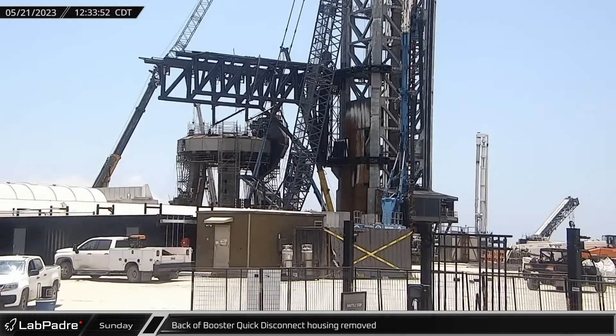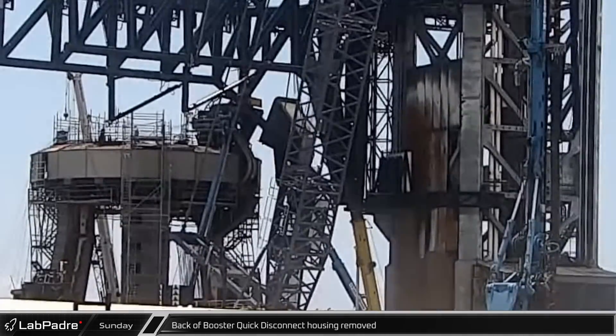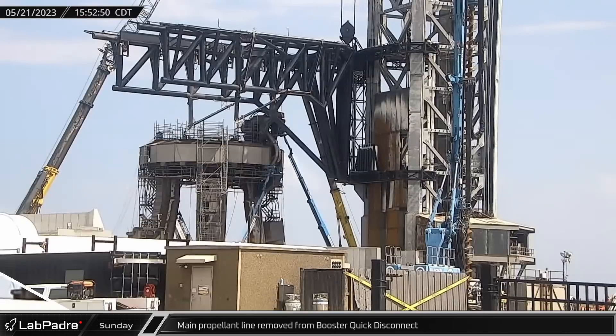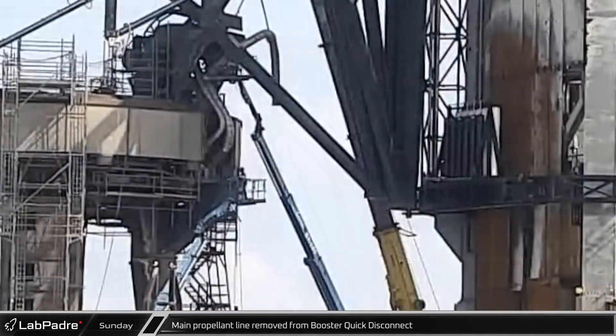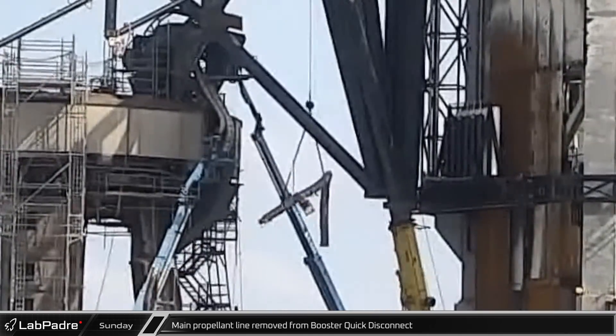The booster quick disconnect housing took a significant beating during launch, and repairs are underway. The rear cover of the housing was removed to give access to the propellant lines, and the flexible segments of the main propellant lines, which may have been damaged during the launch, were removed from the quick disconnect panel.